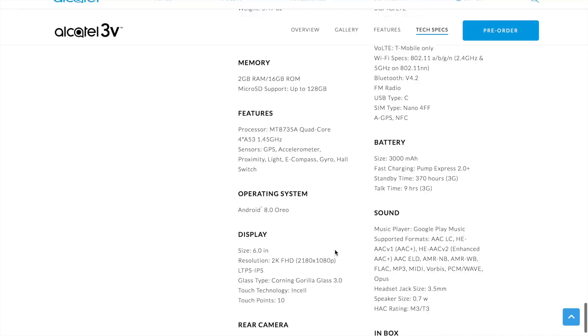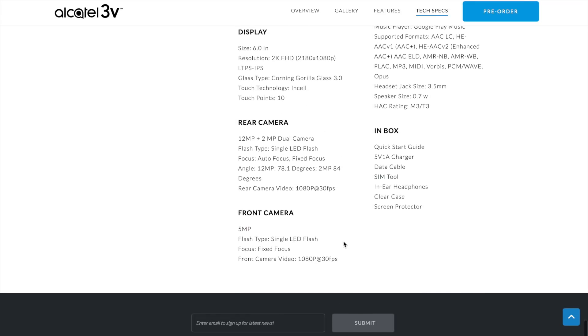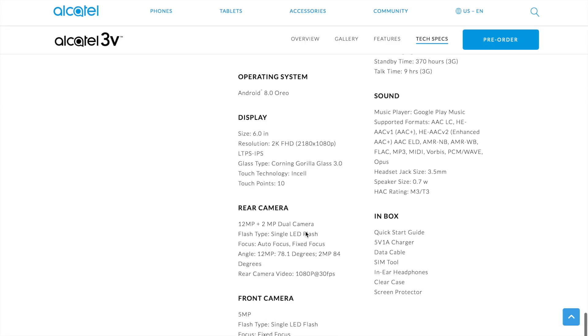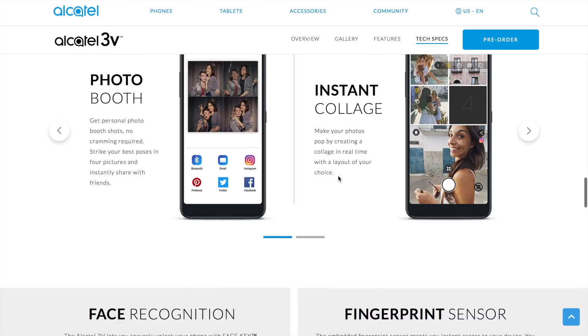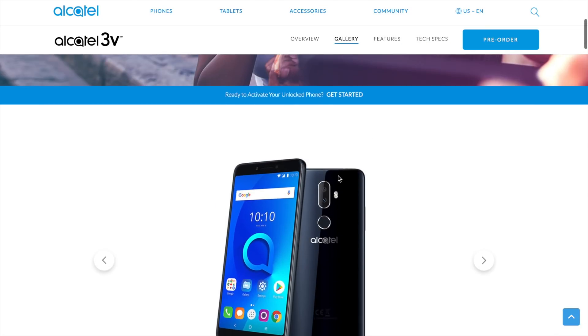It does have USB Type-C and all the LTE bands, it looks like a really nice phone, but come on — this isn't a 2K display. A 2K display would be 1440p. The front is a five-megapixel camera, it comes with a 5V 1A charger so no quick charge, and it shoots 1080p on the front and 1080p on the rear. This is a great-looking phone but I don't know that I'd even want to pay $149 for it at this point.